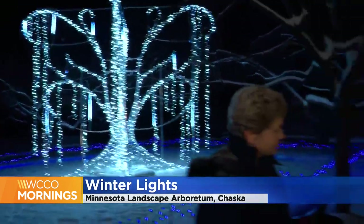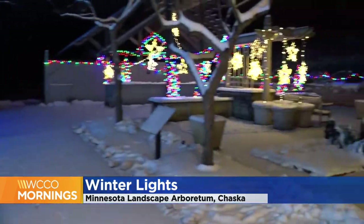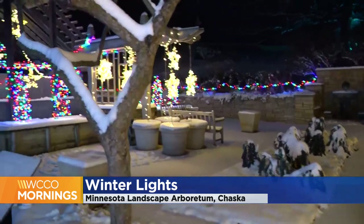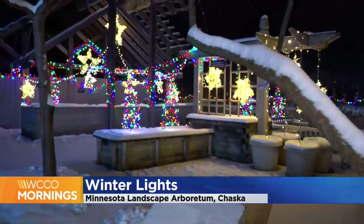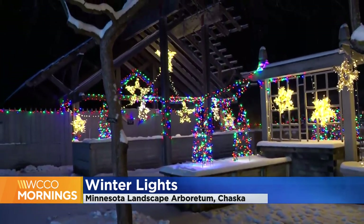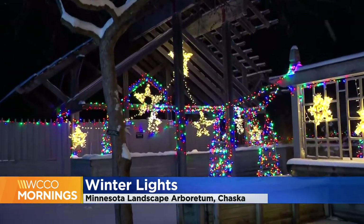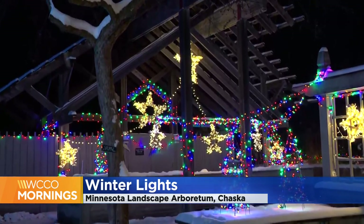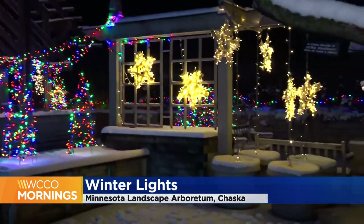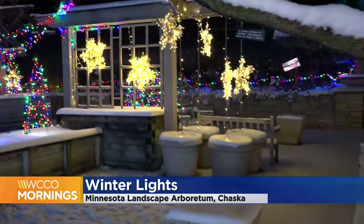What is it about putting this show together that is so special for you? You've done it the six years that it's been here. Bringing light to the winter and bringing joy to people who come out to the Arboretum is my favorite part. When people come out tonight for opening night and I see the look on their faces when they see the new areas and the lights, it just brings me joy.